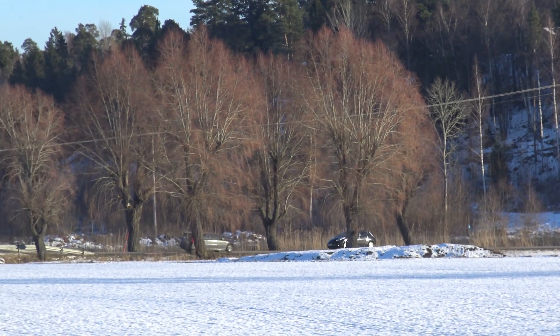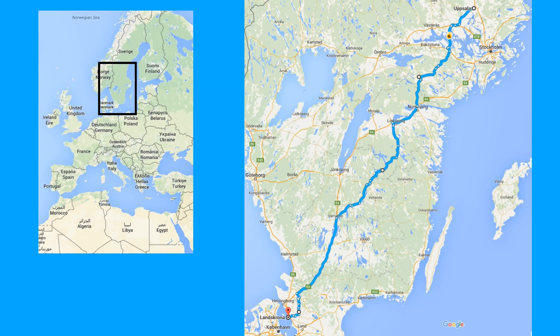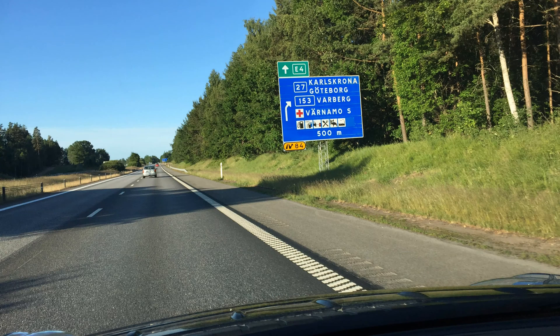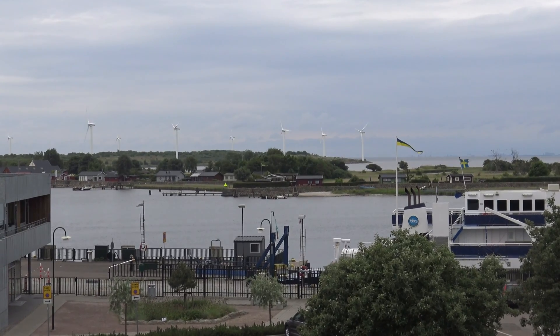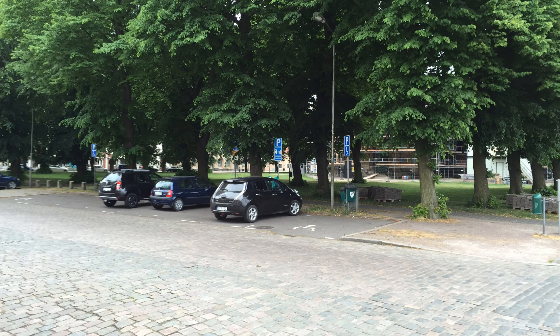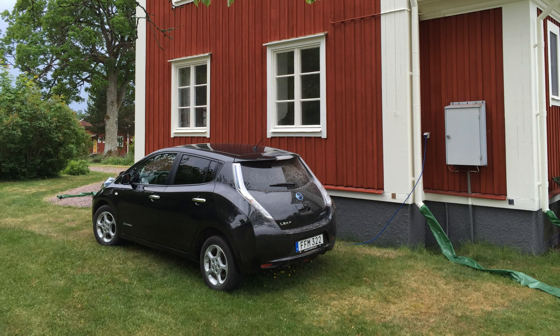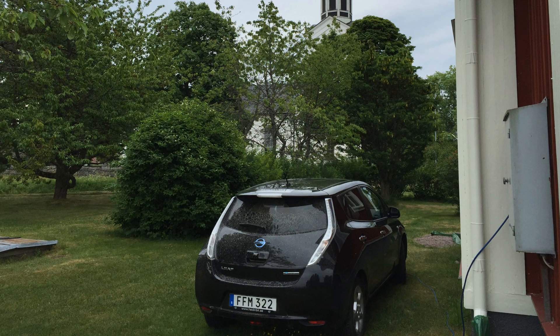I've had this Nissan Leaf now for one year, and a few weeks ago I decided to make a trip to the south part of Sweden, an area called Skåne. I drove all the way down to a city called Landskrona, which is quite far. On my way there I also decided to make a stop at my summer house, approximately halfway.